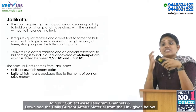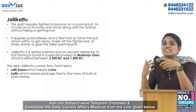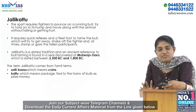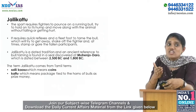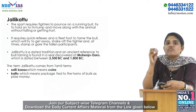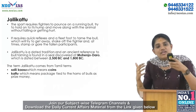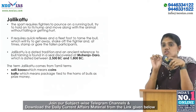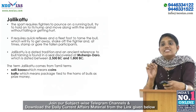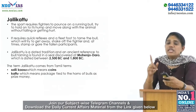In Jallikattu, the bull tries to get away and shake off the fighter. It is an ancient tradition — a reference to bull-taming is found on a seal discovered at Mohenjo-daro. The sport was also called 'Eru Thazhuvuthal,' meaning 'embracing the bull.' The term Jallikattu comes from the Tamil word 'Sallikasu,' meaning coins, and 'Kattu,' meaning a package tied to the horns of the bull as prize money.